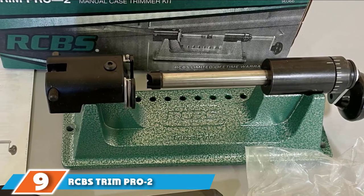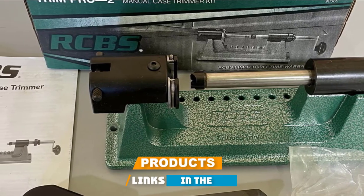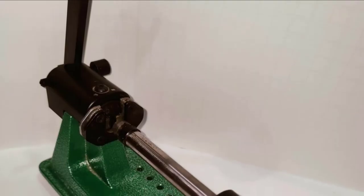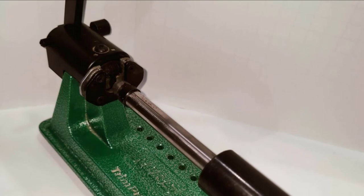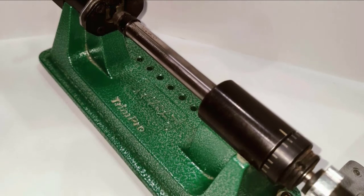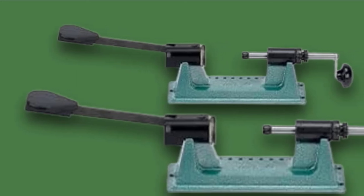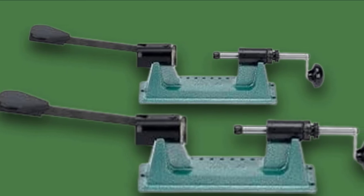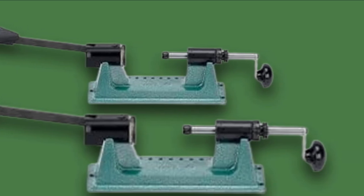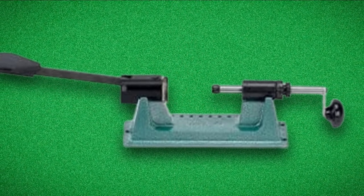Next at number nine, we have the RCBS Trim Pro 2. This trimmer has been designed to be as precise as possible. It has a spring-loaded shell holder that makes the reloading process much easier than it usually is, and this device locks the case when it is aligned with the pilot and the cutter. It comes with a small manual, but the trimmer is so easy to use you don't need any instructions. It is recommended that you mount it on a workbench for better results. The bushings can be adjusted at zero micrometer markings, and with the correct configuration, you will get the same length in every case you trim. It takes only a minute or two to get the correct length for a specific caliber. The kit also has nine of the most common pilots for different calibers.